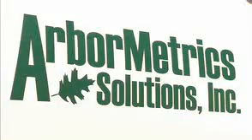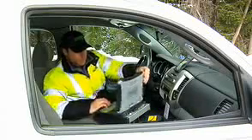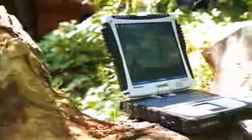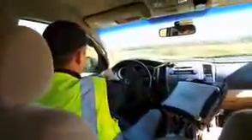Arbometric Solutions focuses on mobility in the workforce. We want to be connected. We want a ruggedized device in the field to help us do our job. Our technology solution is Panasonic Toughbook. We have Verizon Wireless mobile broadband built in to give us connectivity. That combination allows our guys to be more productive in the field.